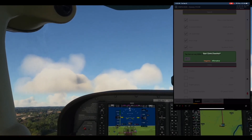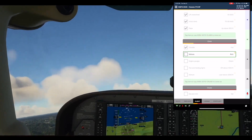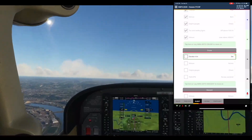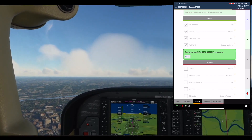Start climb checklist. Affirmative. Climb section. Throttle: Hold. Check. Tower, Cessna Alpha Sierra X-Ray Golf Sierra Alpha, frequency change.